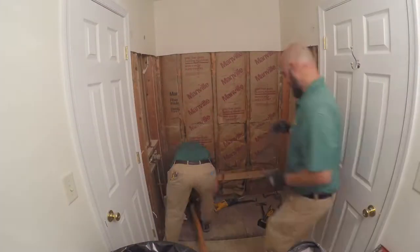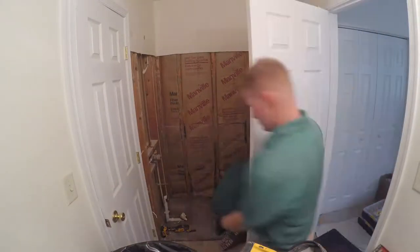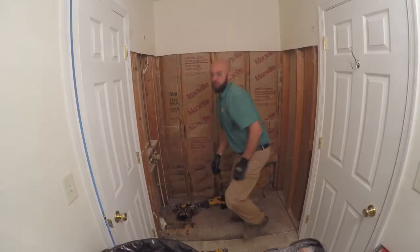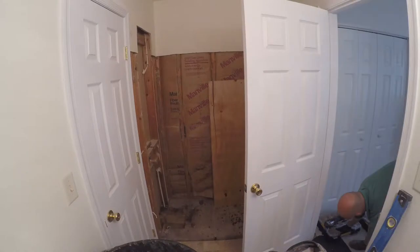After all debris is removed and the bathroom swept and vacuumed, our LEED installer will connect a new drain, repair any floor damage, and install a new level subfloor.